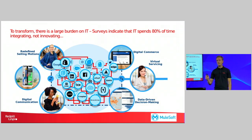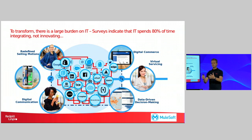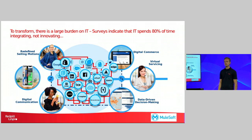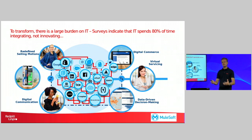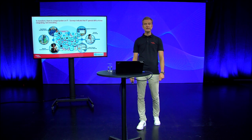What this has meant is that many organizations today, including manufacturers, have added a lot of various software. These are software as a service solutions, custom built applications, applications being added as a new requirement arises. So there's a large burden on IT today to integrate all these applications that we have implemented in our businesses. And services indicate that IT spends 80% of their time integrating, not innovating.